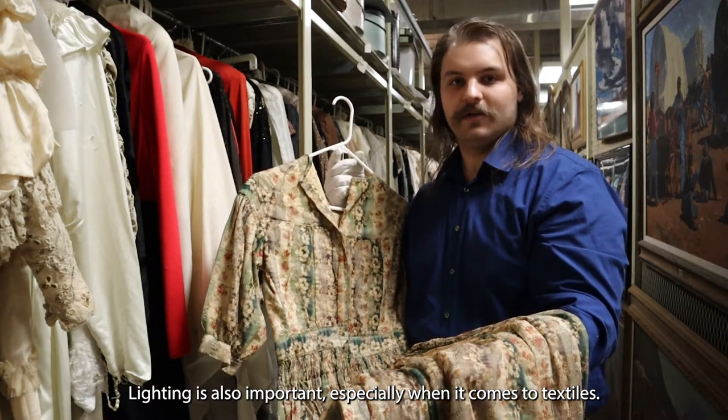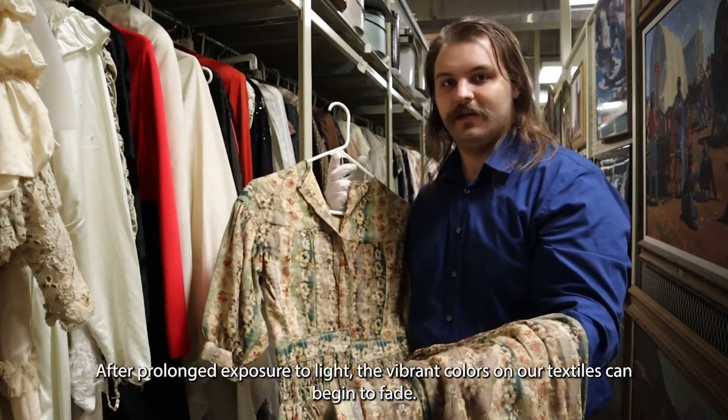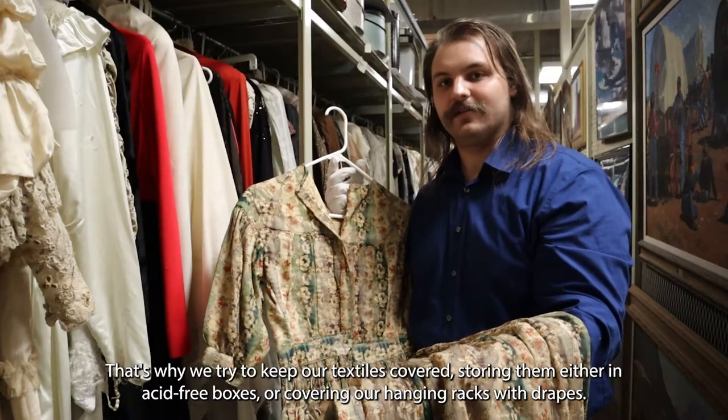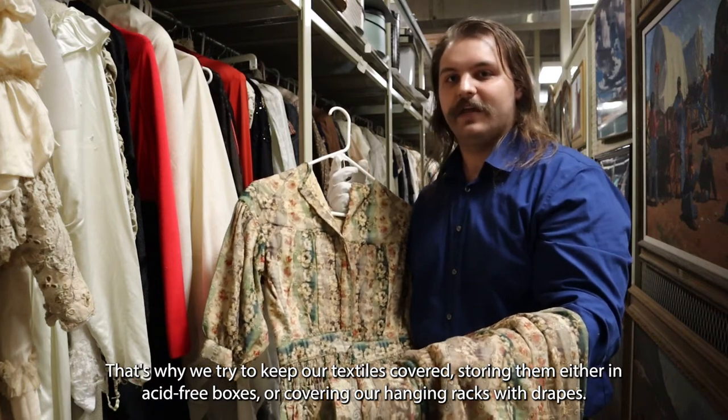Lighting is also important, especially when it comes to textiles. After prolonged exposure to light, the vibrant colors on our textiles can begin to fade. That's why we try to keep our textiles covered, storing them either in acid-free boxes or covering our hanging racks with drapes.